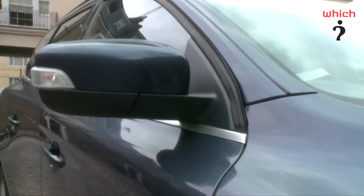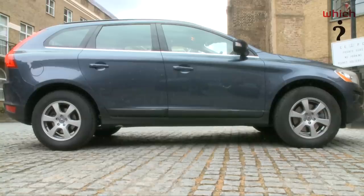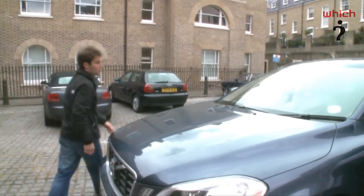You'll really need deep pockets to run the petrol car though. You'll get less than 24 miles per gallon and you'll fork out over £400 a year in road tax. Volvo reckons that only 3% of customers will opt for this model.